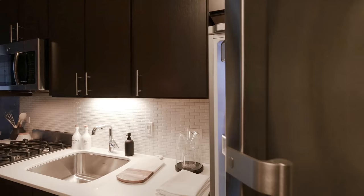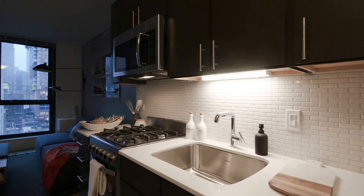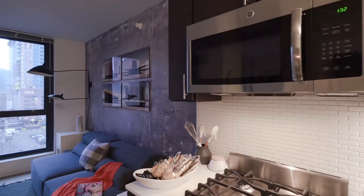Kitchens include stainless steel appliances, an undermount deep stainless full sink with a pull-out faucet. They also have garbage disposals, a gas range and oven, and microwaves.